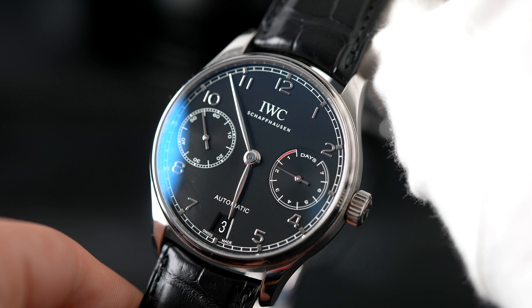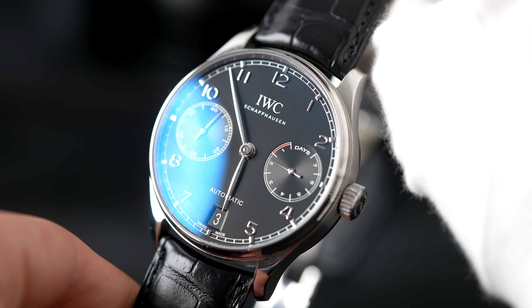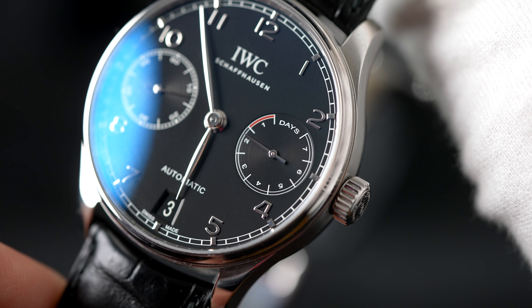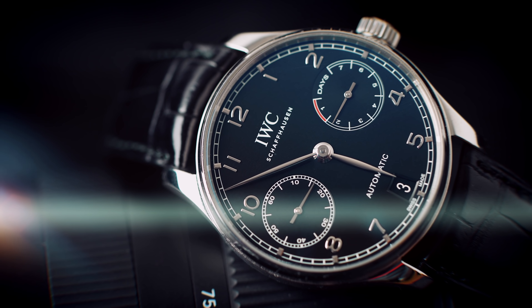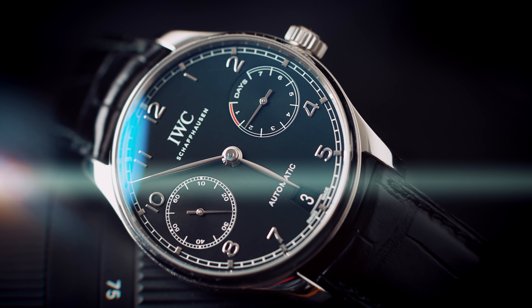Dann geht es weiter zu einer IWC Portugieser Seven Days. Ich bin tatsächlich kein Riesen-Fan von IWC, aber diese Uhr finde ich echt genial. Wir bieten sie für 8.000 Euro an, und sie hat eine Komplikation: eine Gangreserven-Anzeige. Außerdem spricht eine 7-Tage-Gangreserve für das Werk. Wo kriegt man sonst Komplikationen für diesen Preis? Die Uhr ist 42,3 mm im Durchmesser, stammt aus dem Jahre 2017, natürlich im Fullset. Mit dieser Uhr wurde ich tatsächlich ein wenig warm mit IWC.